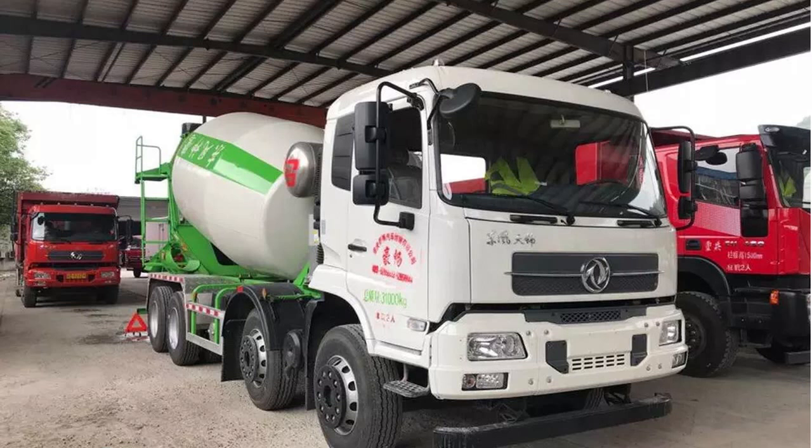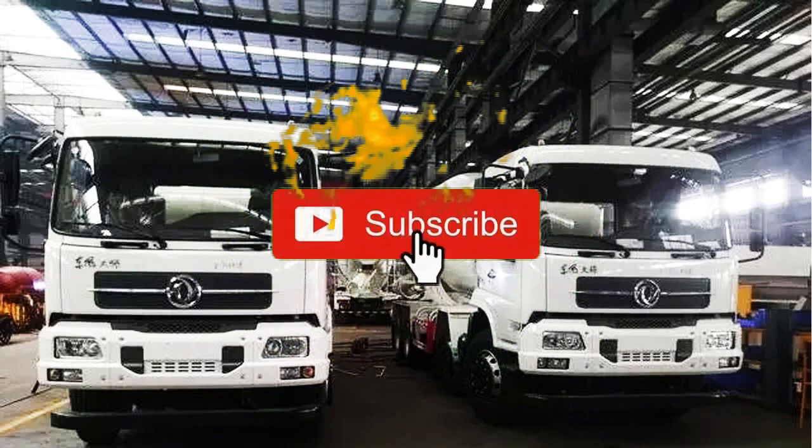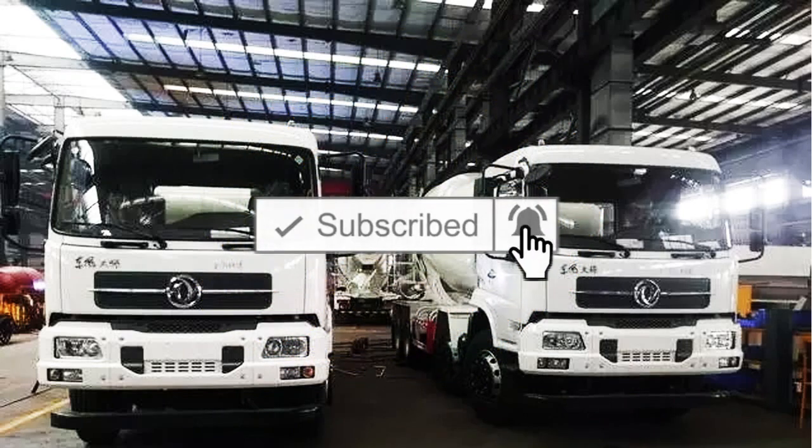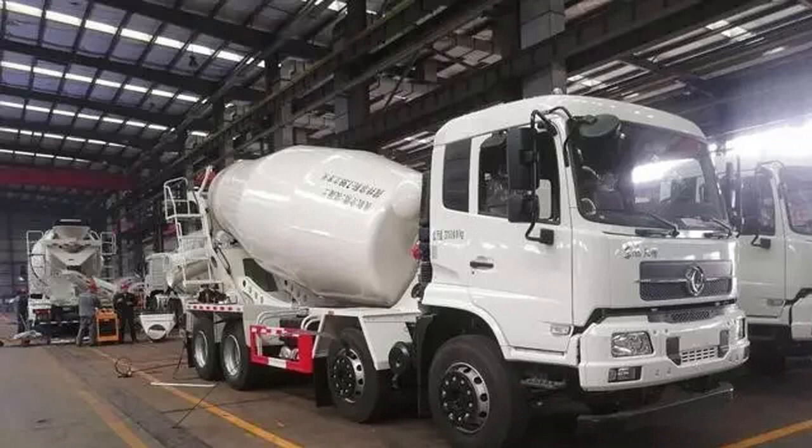It is around 28,000 pounds, and I don't know how fast it goes, but it does hold about 3,170 gallons of concrete. It is priced at around a hundred thousand dollars, and you can own it for yourself.